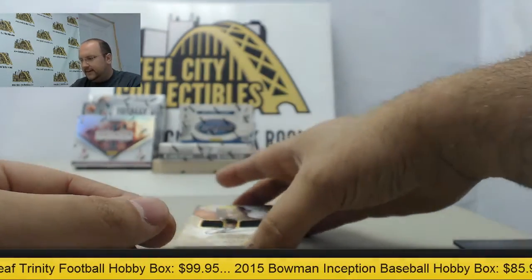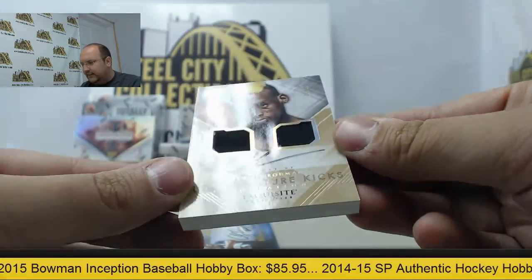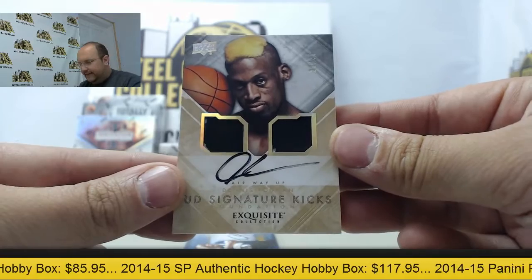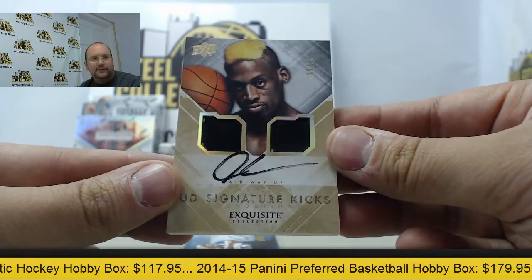The thick card is going to be a Dennis Rodman Signature Kicks autographed out of 35. How about that — Dennis Rodman with an autographed dual swatches from his shoes.